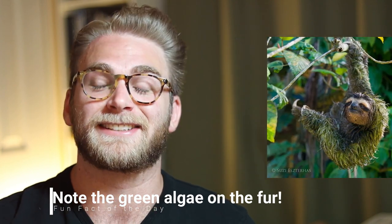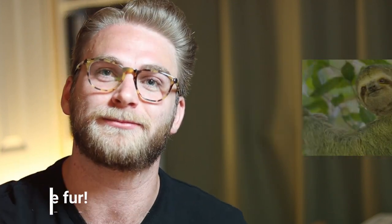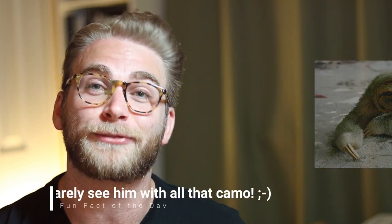The fur is really absorbent, so it absorbs the water from the rainforest, and the algae uses that water. But the sloth benefits from that because the algae turns the sloth green and acts as camouflage. On top of that, the sloth can actually absorb nutrients from that algae through its skin — so it basically has chlorophyll.